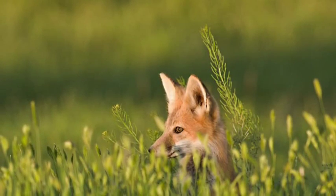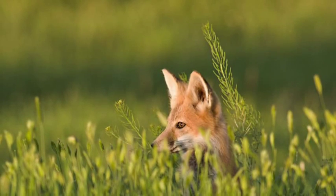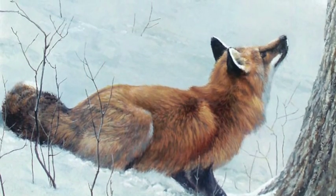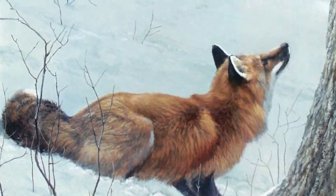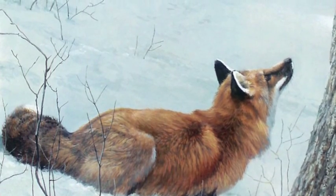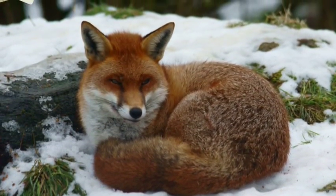During winter, red foxes get a washed out orange to a cherry red colored fur to help them absorb heat and blend in. Another adaptation is to grow a thicker coat of fur so they can be warm all winter long. Also during winter, red foxes use their bushy thick tail for warmth.